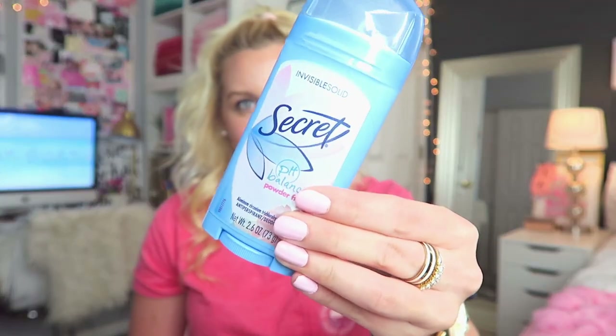I keep a perfume in here — this is the Gucci Guilty. I have two of these so this one's kind of empty; I just keep it in here until it runs out. I also have some deodorant, which I feel like is a must when you go to the gym or sit outside in some heat.